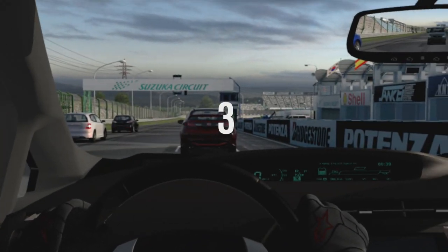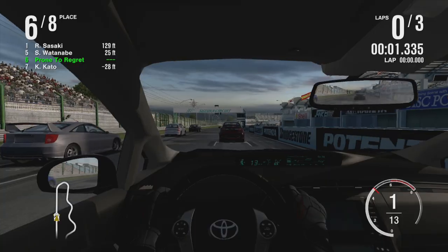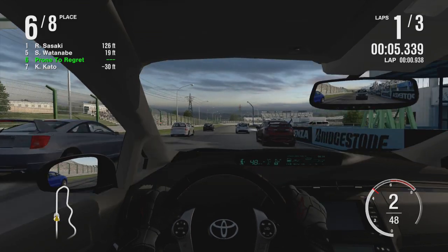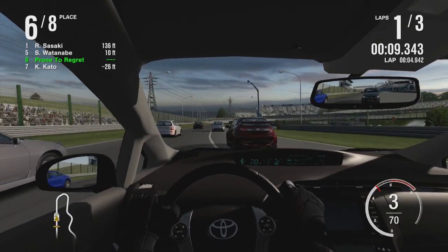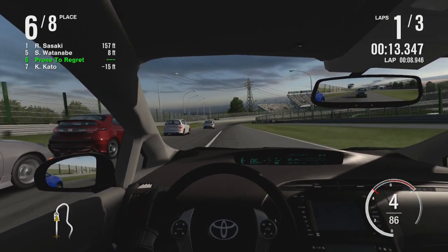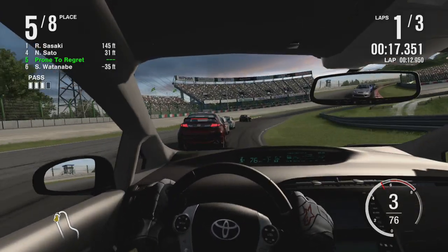Prius! Listen to that engine rev. It's trying. Oh my God, it sounds amazing. It's just electric noise mixed with supercharger. Is that just double whine? Yes.